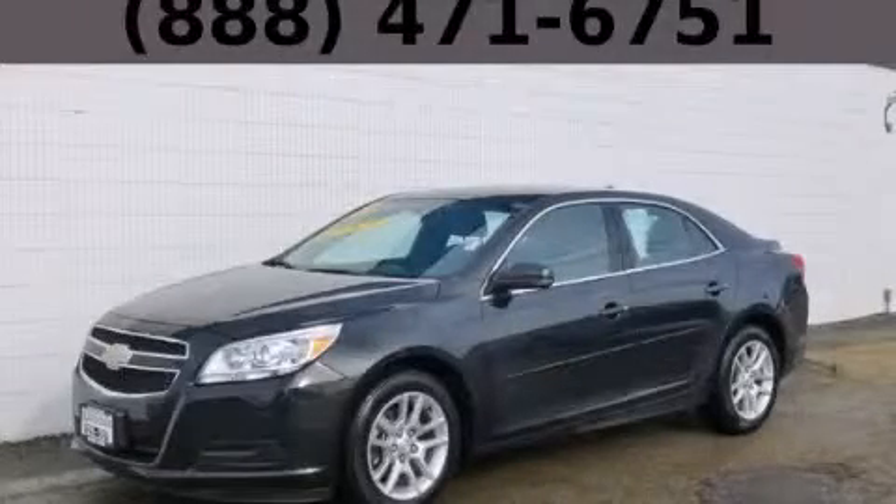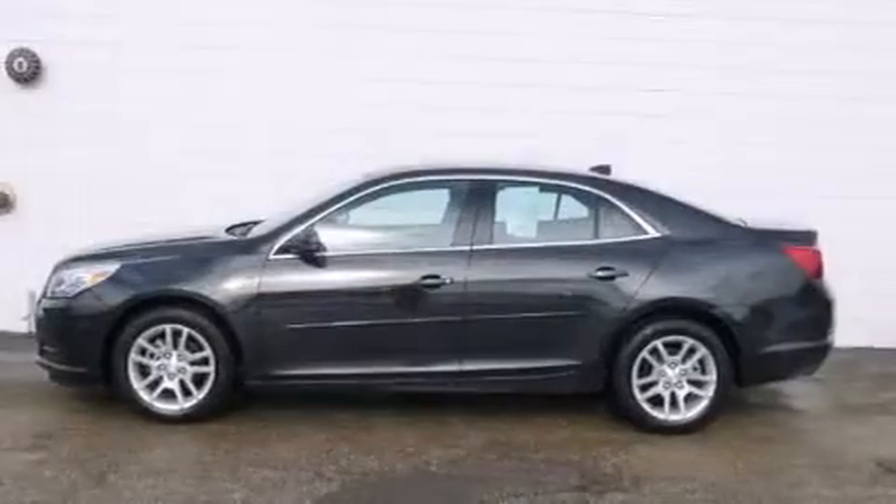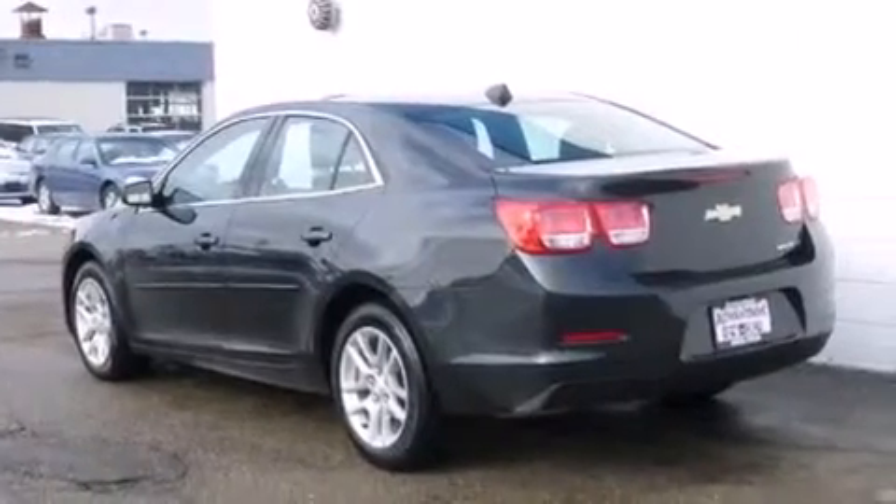This is a 2013 Chevrolet Malibu. Features include a navigation system, a low tire pressure indicator, cruise control, latch ready child seat anchors, and rear window locks.